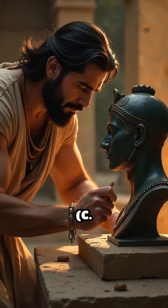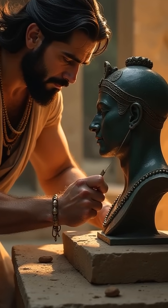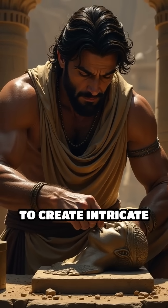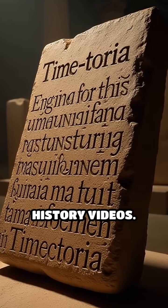Number 1: Lost wax casting, circa 3500 BC. First used in Mesopotamia, this method allowed artisans to create intricate metal objects, revolutionizing sculpture and jewelry. Follow Timetoria for more epic history videos.